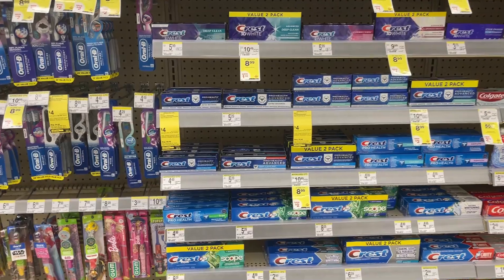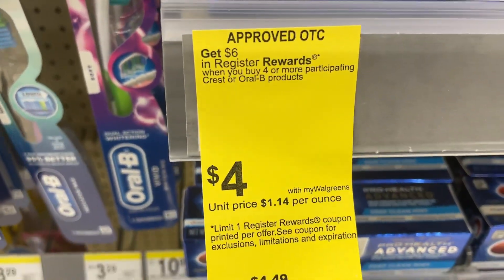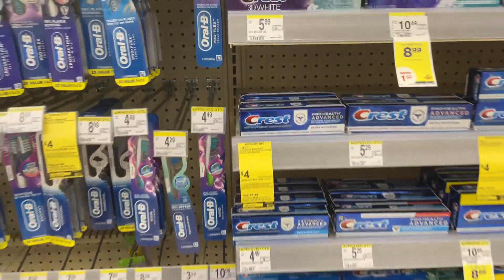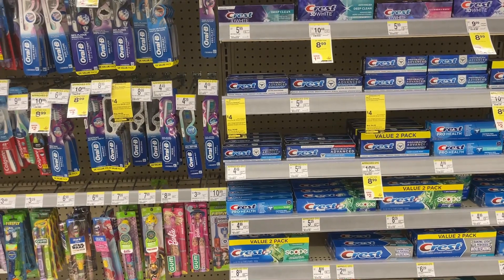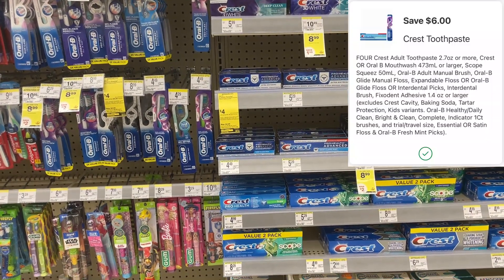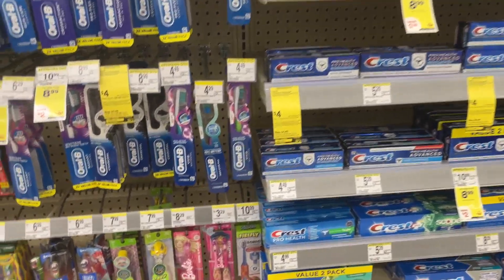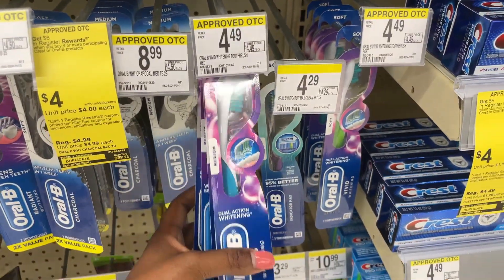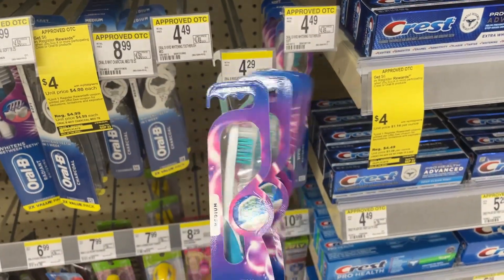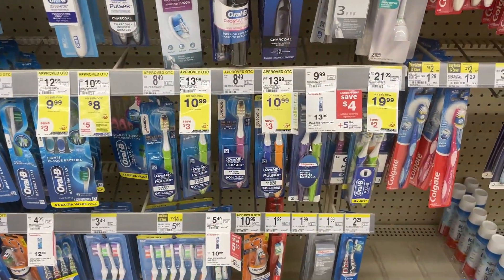Let's kick off this transaction with a freebie — it's going to be on Crest and Oral-B. They're on a promotion: buy four, get back a $6 Walgreens Reward. The best thing to do is pick up the products on sale for $3 — pick up four of them, they'll total $12. Clip that $6-off-of-4 digital that popped up today; you pay $6 and get back that $6 reward, making them free. My store doesn't carry the $3 toothpaste, so I'm going to pick up four of the same toothbrushes to make sure the coupon attaches.